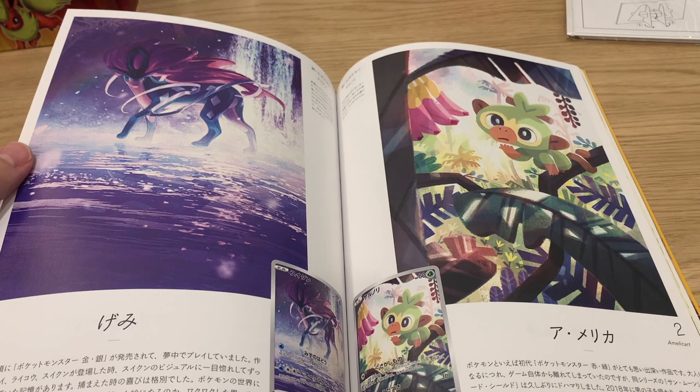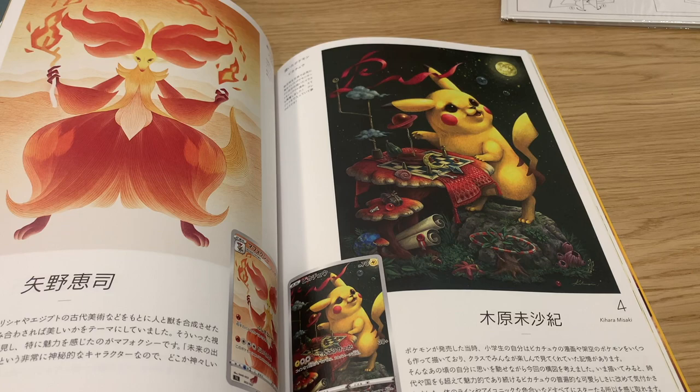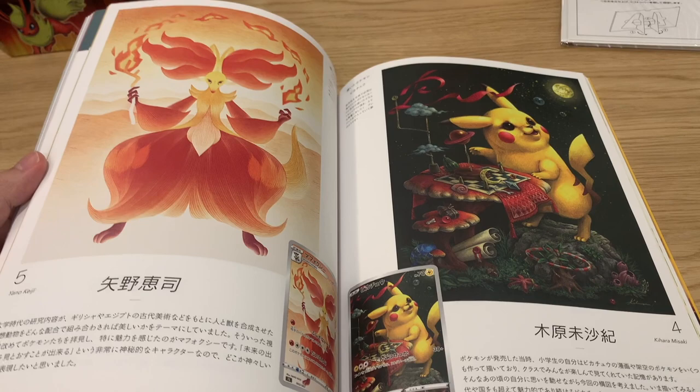This alt art Suicune - that could be in the next set actually. The Suicune would make sense; I do believe there's a Suicune in the next set. That Pikachu is just so good - Kihara Misaki, Yano Keiji.